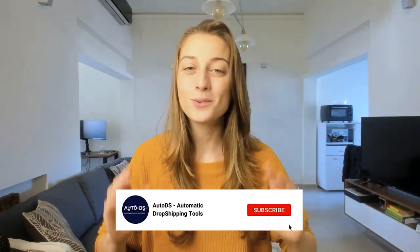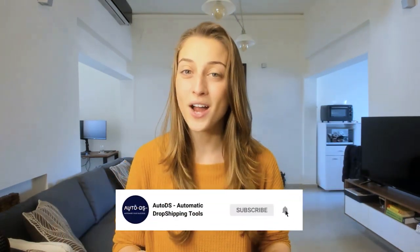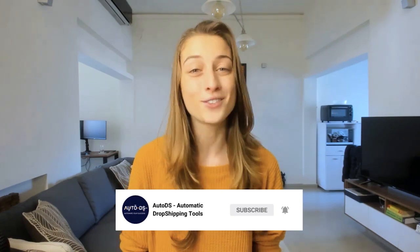Well, there you have it. I hope you have a better understanding of CJ Dropshipping and what they can offer you and your business. If there's another supplier you'd like us to review, let us know down in the comments. Thank you so much for watching. Don't forget to subscribe, and good luck choosing your dropshipping suppliers.